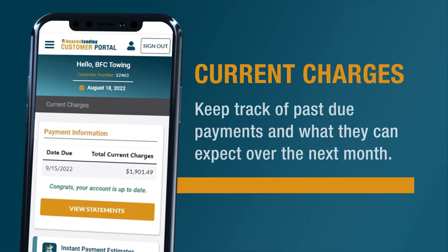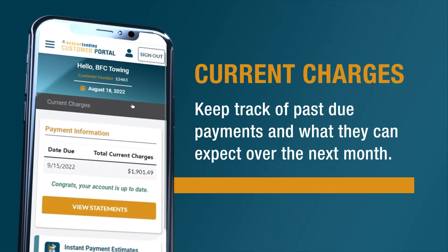Customers can stay on track with their payments by clicking on the current charges tab. They can keep track of past due payments and what they can expect over the next month.